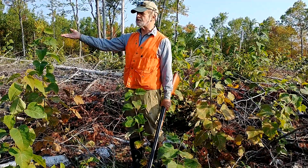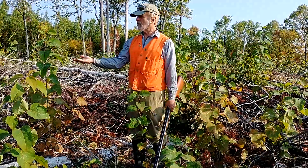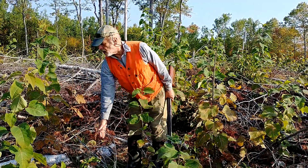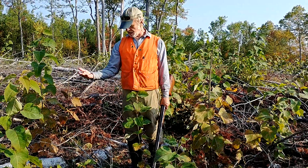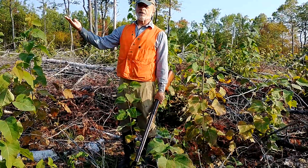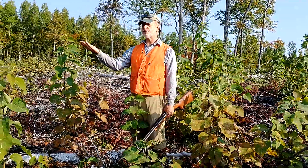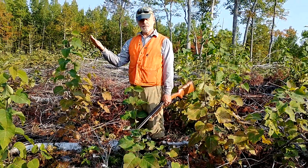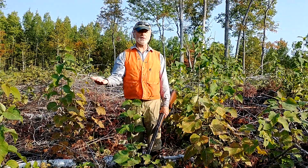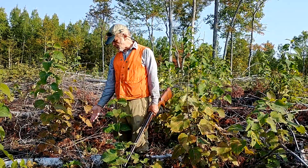We're going to have a nice mixed species stand here — mostly big tooth aspen, with some quaking, which will of course get right ahead of this oak, but the oak will probably live underneath it. The correct silvicultural term for this would be a coppice: a regeneration method promoting aspen root suckers throughout the block, with reserves — the reserves being primarily the oak trees.